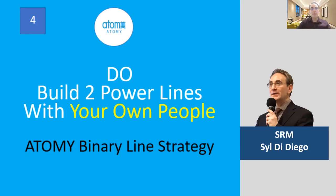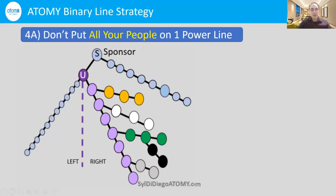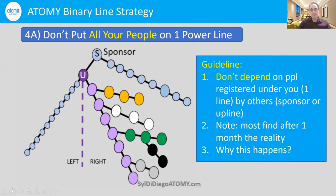Do build two power lines with your own people — Atomy binary line strategy. Here is a situation to avoid: don't put all your people on one power line. In this case, all these people are placed on the right. Don't depend on upline people or your sponsors to register under your one line — as you can see, there are small registered people on the left under you.